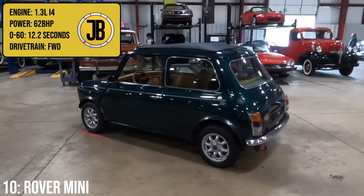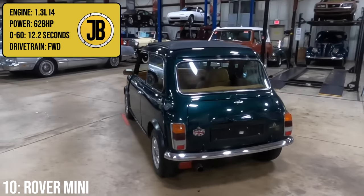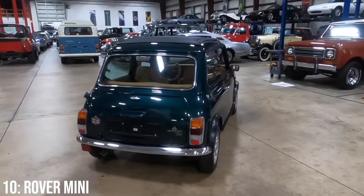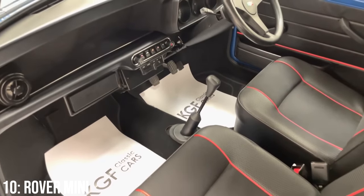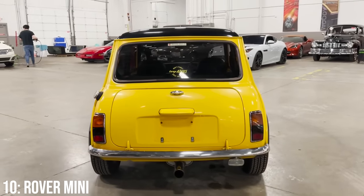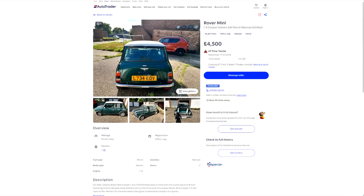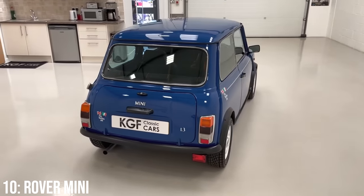That means you'll be getting a 1.3-litre inline-four engine making 62bhp, taking it to 60 in 12.2 seconds, but clearly getting a Mini is not about pace and performance. This Mini was so popular that it outlived the car that was meant to replace it, the Metro. In the world of British cars, it doesn't get much more special and universally loved than a Mini. 4.5k will get you into one that isn't a project car, and 5k is enough for a 1994 model with 100k on it. Mechanically these cars are pretty strong, but more importantly they're very simple to work on.